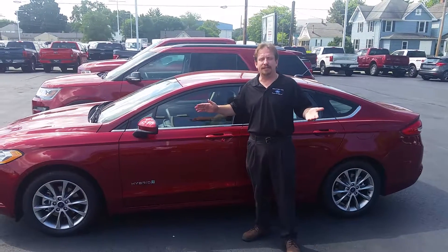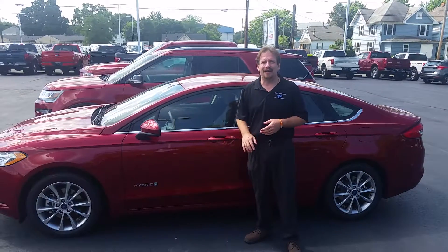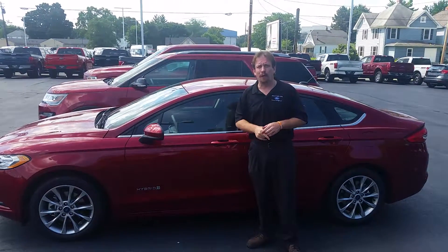So whether you're on the go trying to make it to your commute to work, whatever the case may be, pick up 42 miles to the gallon with the Hybrid Fusion from Ford. 1750 North Verde Parkway in Middletown, Ohio — Middletown Ford.